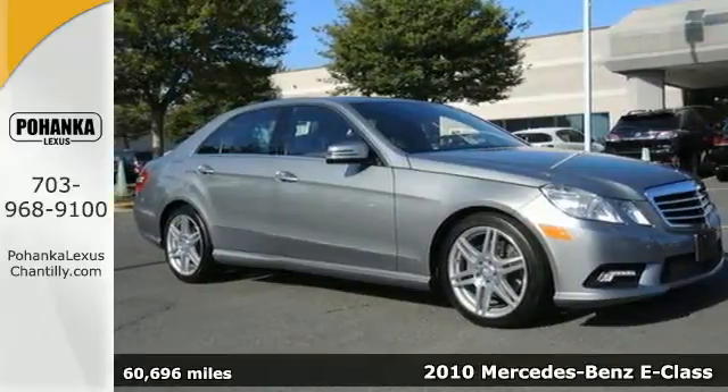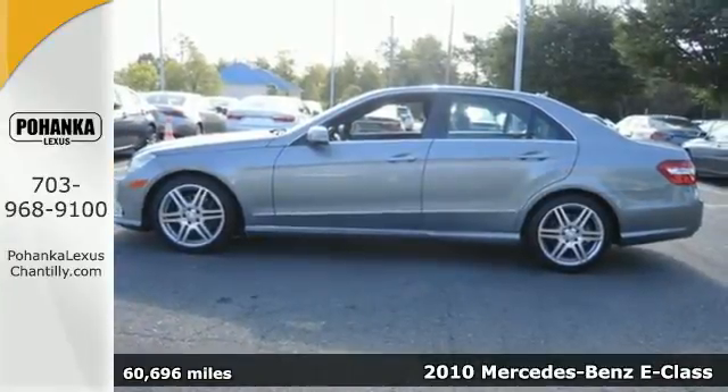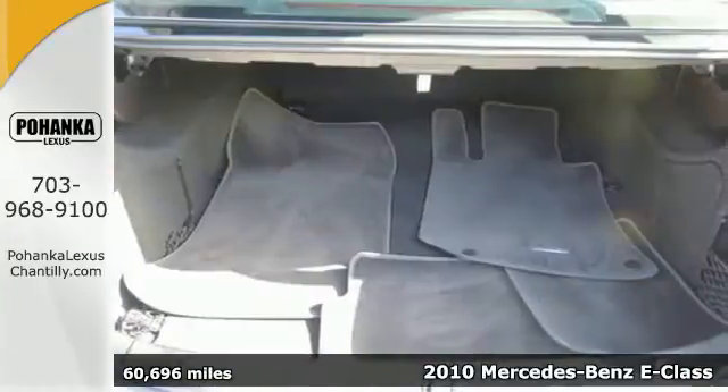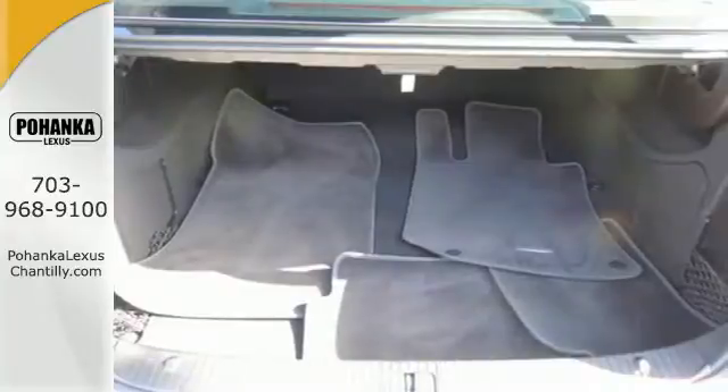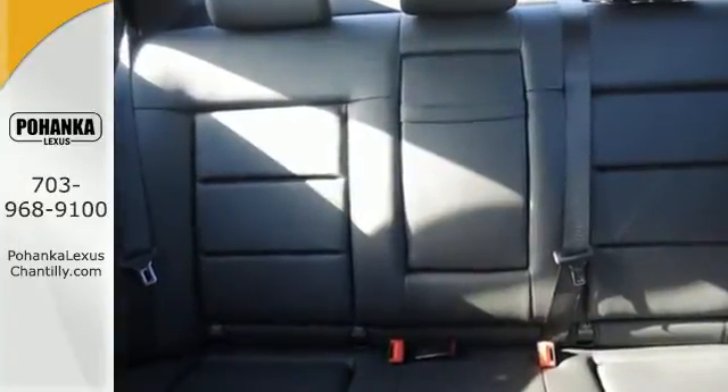It's a 2010 Mercedes-Benz E-Class. The ever-popular E-Class is loaded with standard features including 7-speed shiftable automatic transmission, Bluetooth, tire pressure monitoring, dual zone climate control, and driver and passenger whiplash protection.